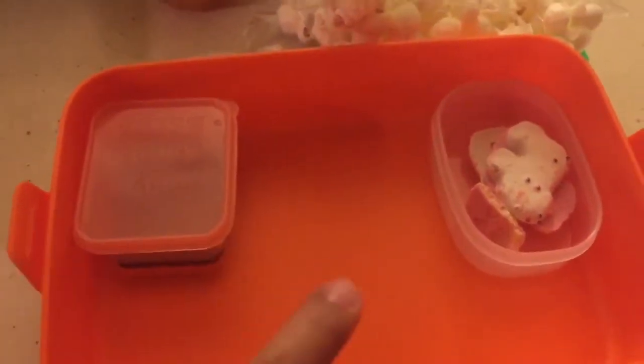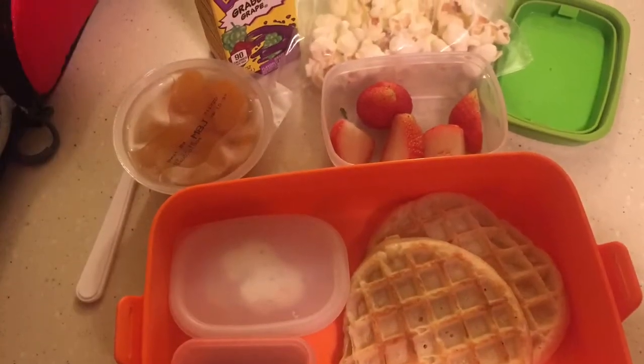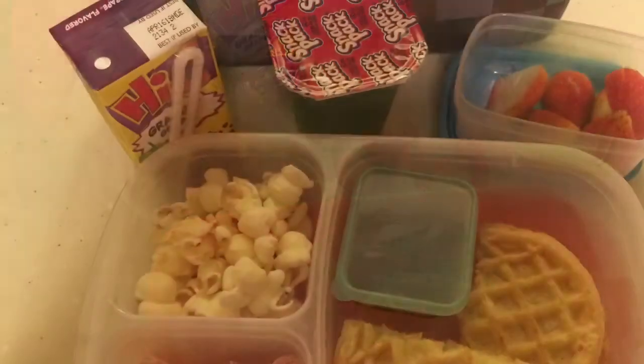The TV just decided to turn on all of a sudden and it's so loud. And here are the boys' lunches with the waffles.